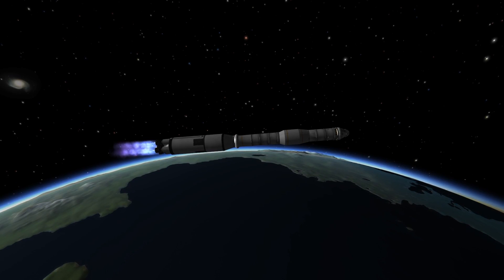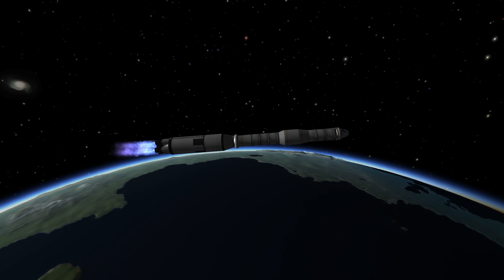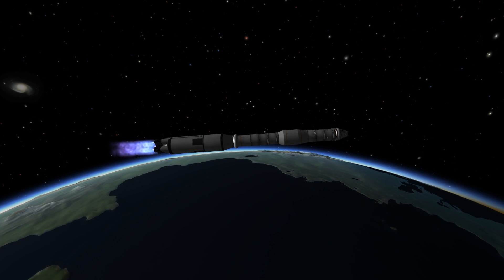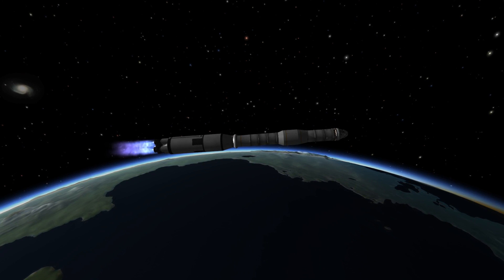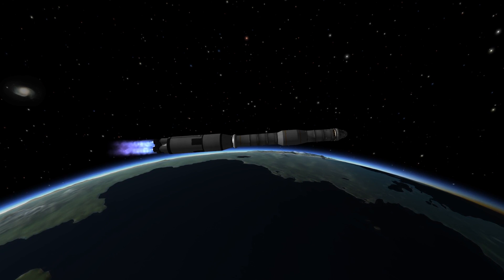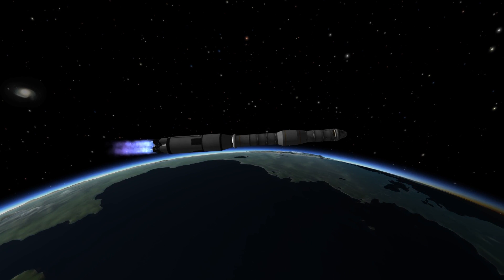Apollo 11, this is Houston. You are go for staging. Over. Stand by for mode 4 capability. Mark, mode 4 capability. Mode 4 — Apollo 11 could get into orbit using the service propulsion system now.